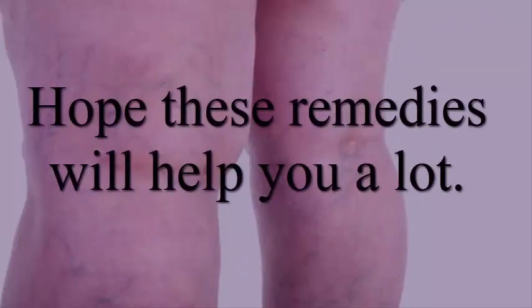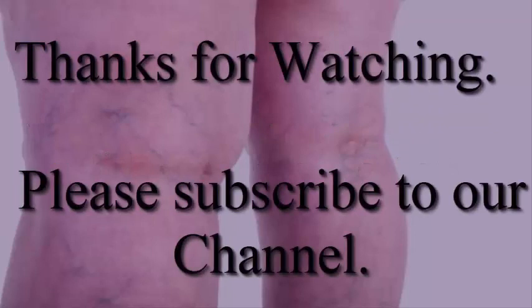Hope these remedies will help you a lot. Thanks for watching — please subscribe to our channel.